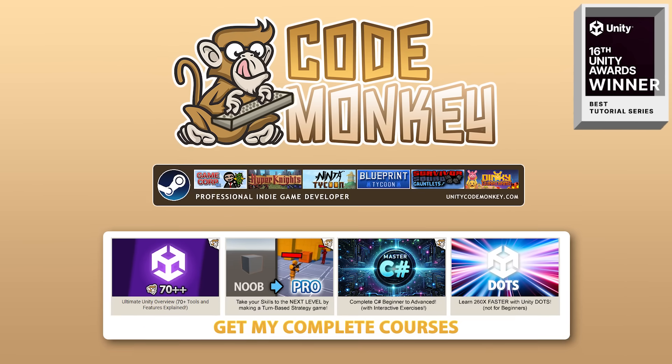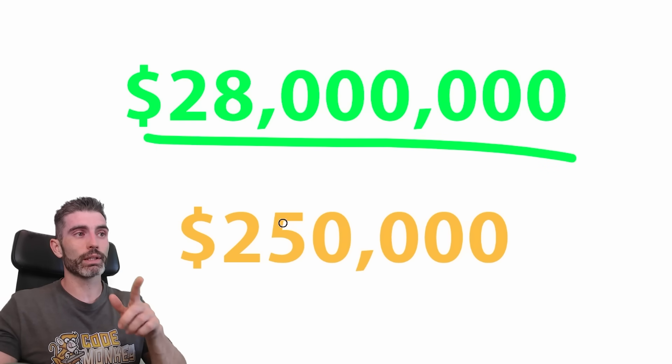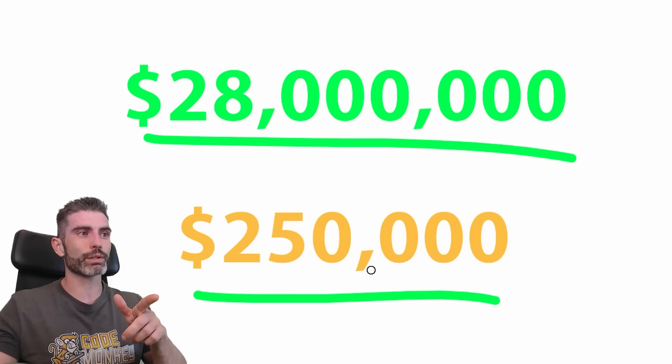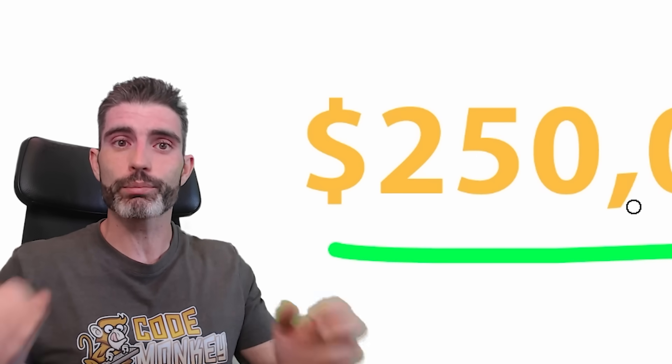Hello and welcome, I'm your CodeMonkey. Here let's look at an interesting tale of two games: one of which made 28 million dollars, and the other one made 250,000 dollars. The lesson in this video is very important if you're trying to make a living from making games — you need to make sure to not make this quote-unquote mistake.